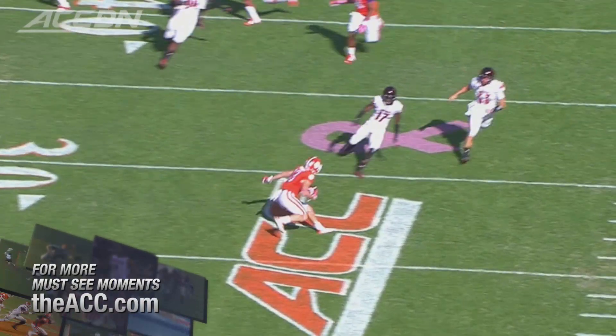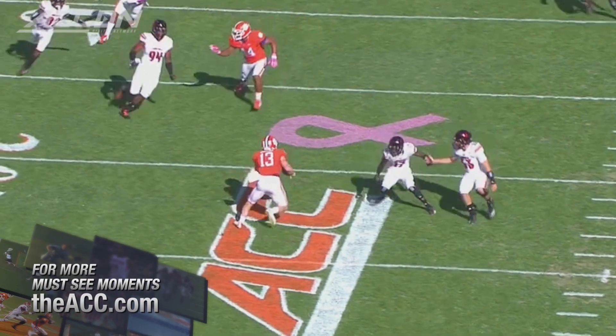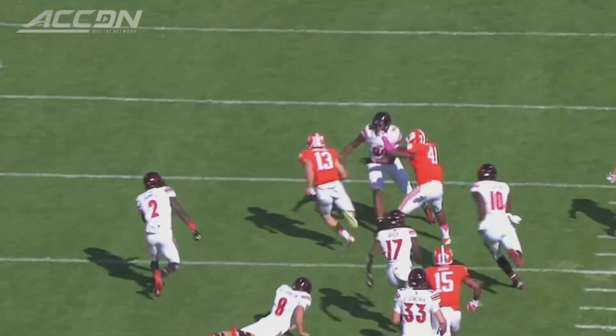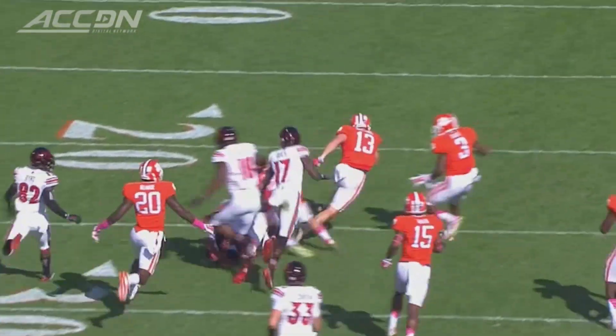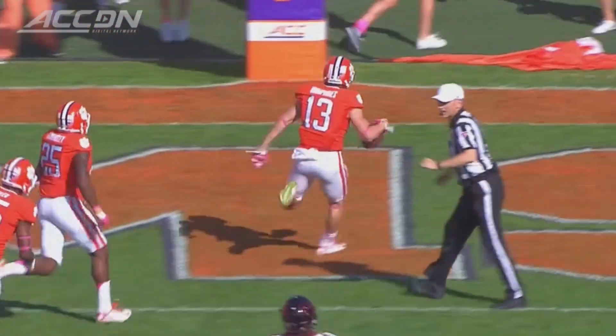Well, the rule of thumb is the punt returner has to make the first guy. And in this case, the first two guys miss. Adam Humphreys is a really, really good open space receiver — the slot guy on offense and a return guy right here. Once he's into open space, it's just instincts take over.